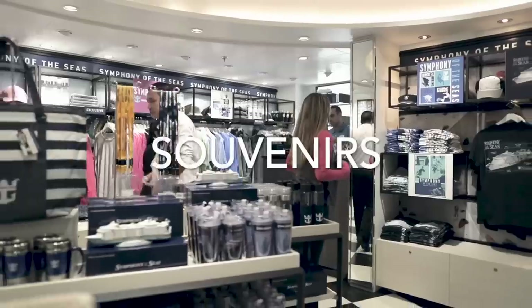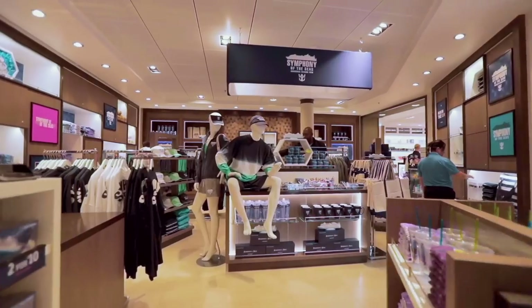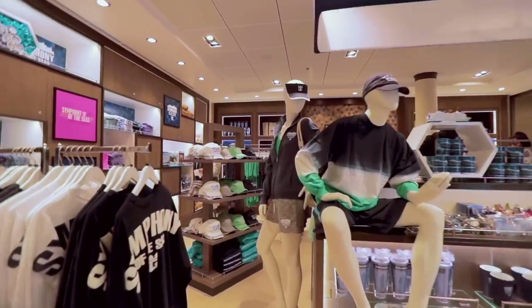Number eight is souvenirs. Not everybody buys souvenirs, but if you think you might, they can add up. Do a little research in advance and plan for it — even if it's just 10 to 20 dollars per person — and put that into your cruise budget.